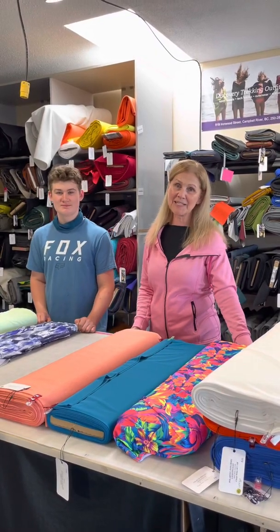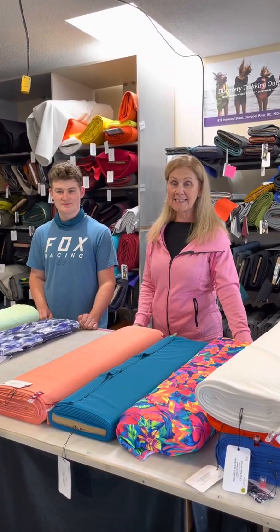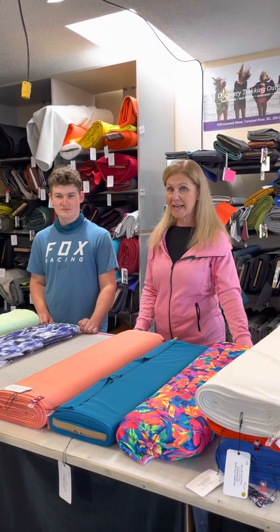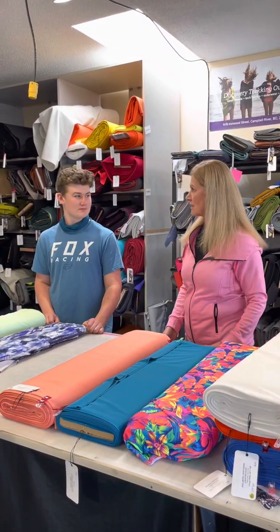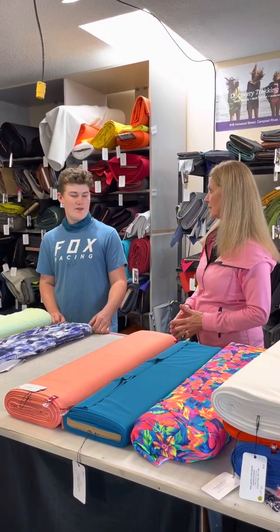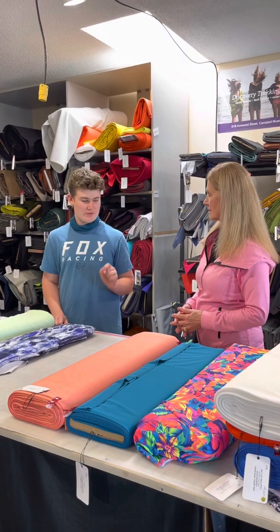Hi everybody, it's Leslie and Hunter from Discovery Fabrics, and today we're going to talk about what makes fabric UPF protective. So Hunter, we hear that all the time — what actually is UPF?